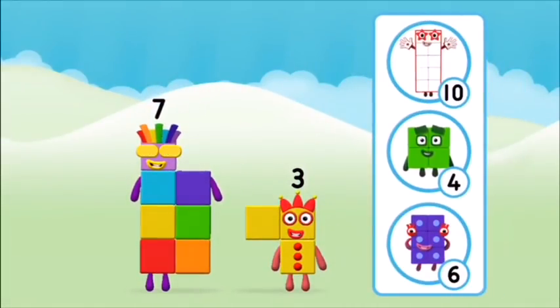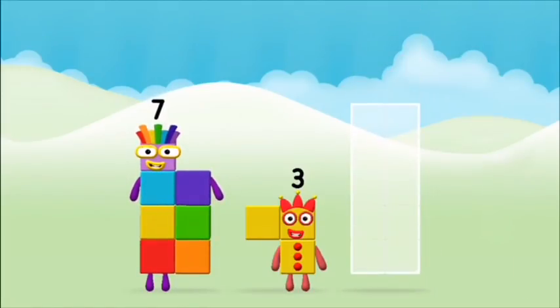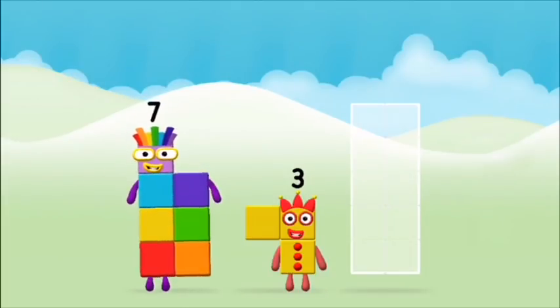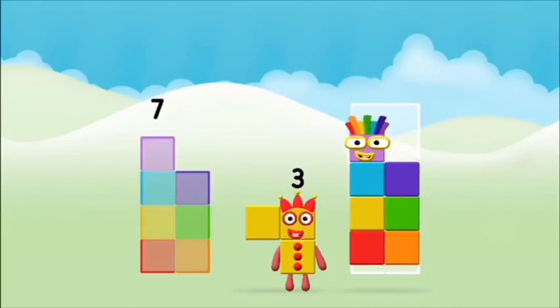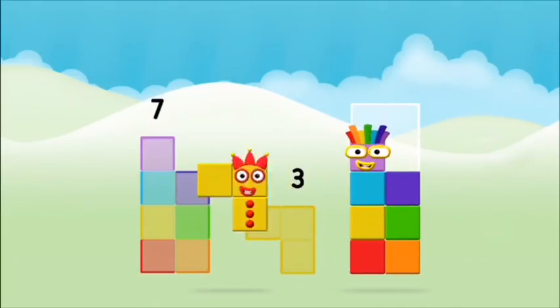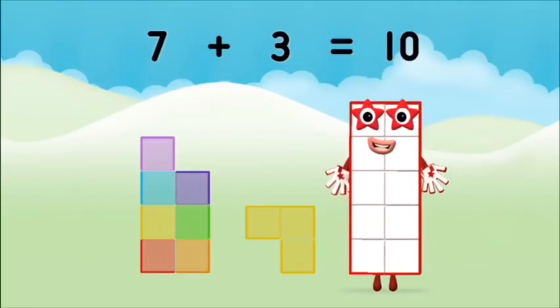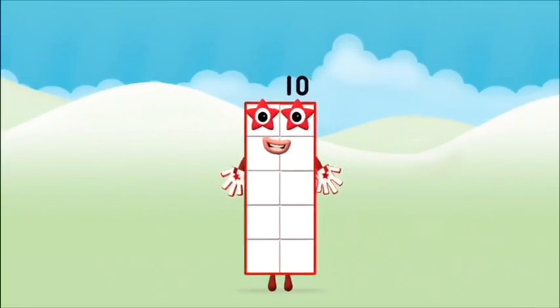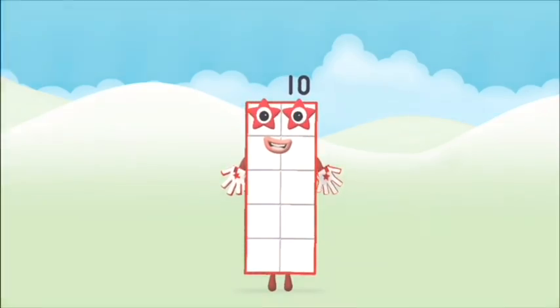Which number block do you think adding these together will equal? That's right. Can you add the number blocks together? Seven plus three equals ten. Brilliant! You made number block ten!